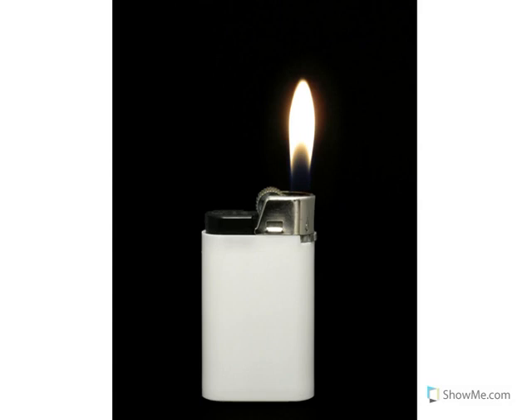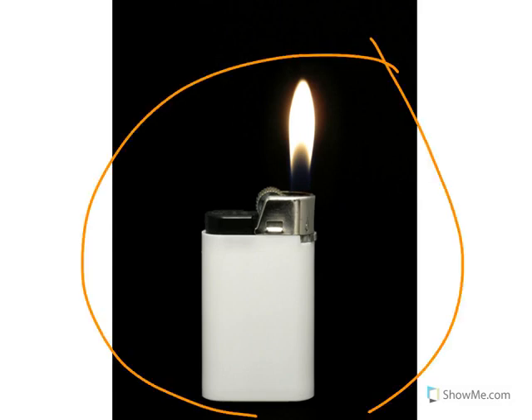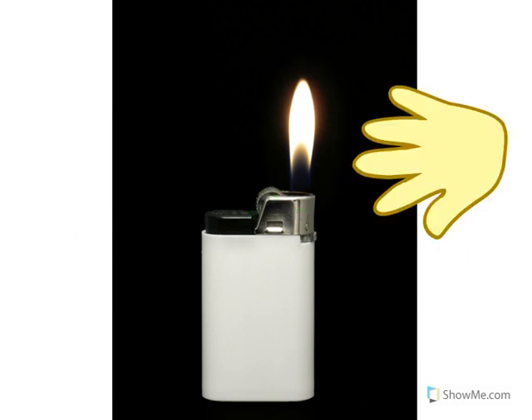Look at the picture — that's a picture of a lighter. When you turn the little wheel on the lighter, that makes a flame. The flame is very, very hot. What would happen if I touch the flame on the lighter?